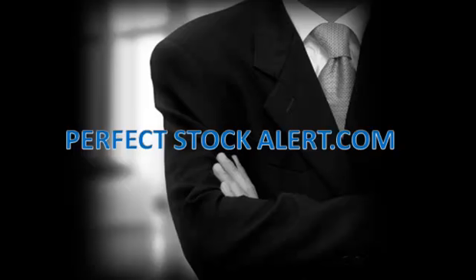Good afternoon, everyone. This is Christian with PerfectStockAlert.com, a 100% free service for smart investors and traders. All we ask in return, please refer a friend.